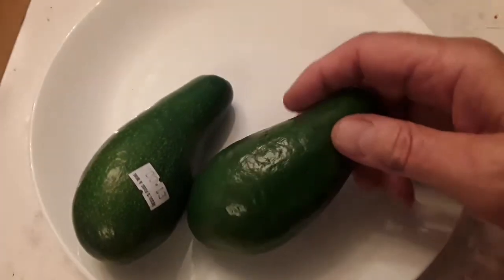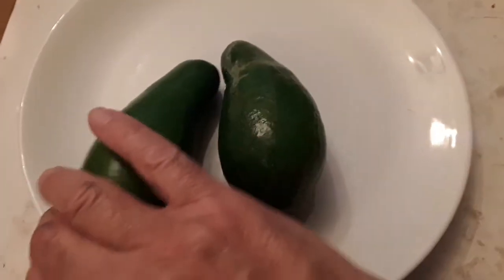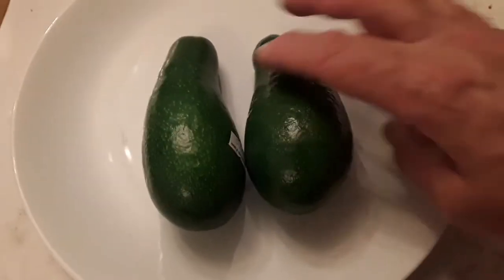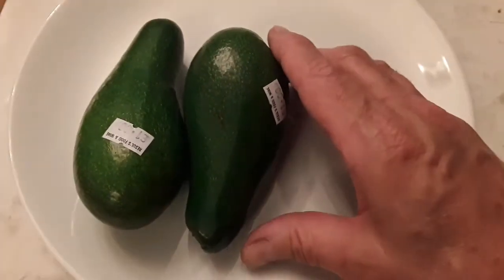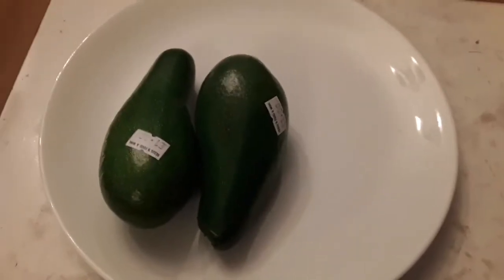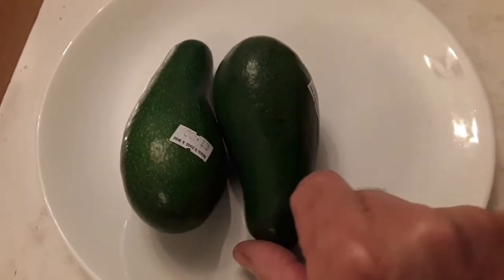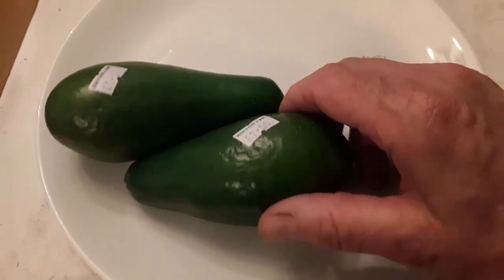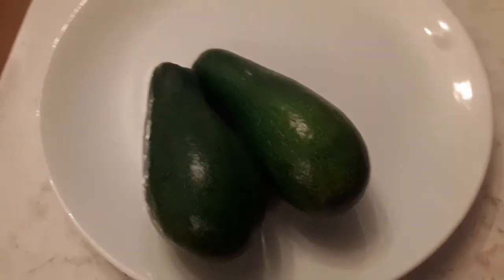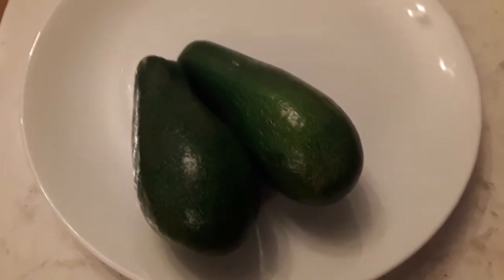I wondered if these might be Ettinger or Fuerte. Bearing in mind, in the UK we have a very small range of avocados available - really you'd be looking at Hass, probably Fuerte, Ettinger, maybe Bacon. There certainly aren't many varieties available over here, and they're quite a long avocado.